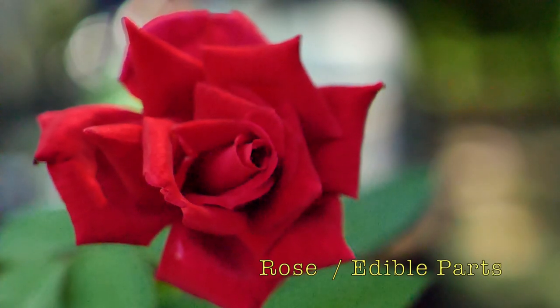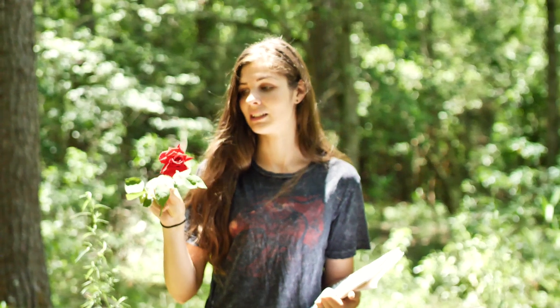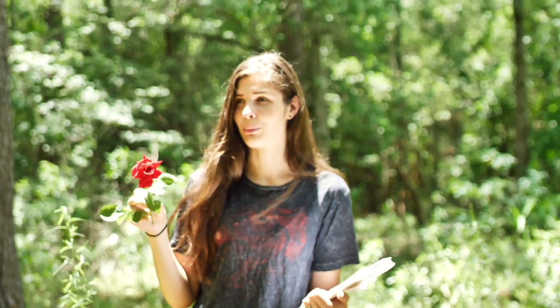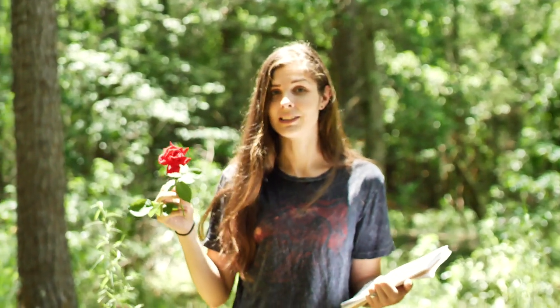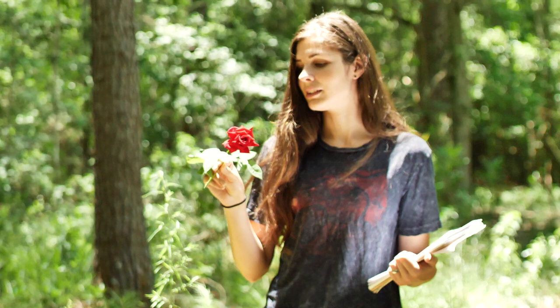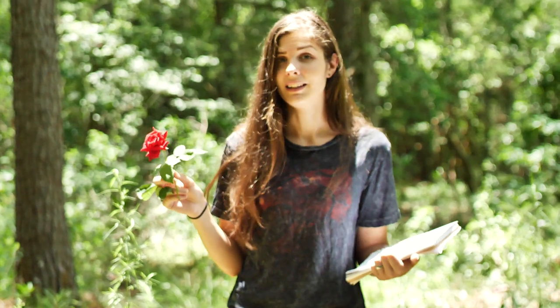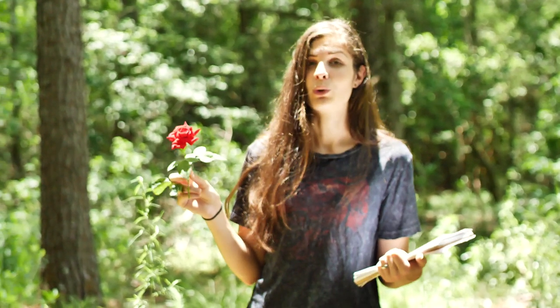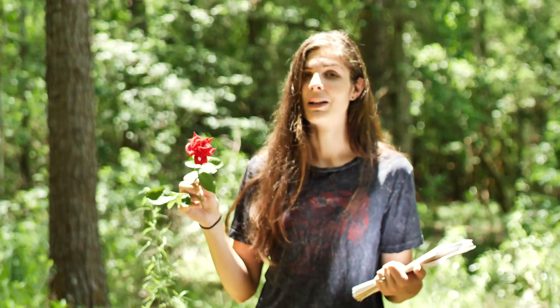This is a rose. Wild roses are so different than what we're used to seeing in the store. Even this looks nothing like a wild rose. A wild rose has about five white petals, is viney, and grows tons of red rose hips, but the ones in the store are usually bred for their size, so they don't even smell like anything. If you get a big rose from the store and it smells good, they most likely sprayed it with something so it would smell.